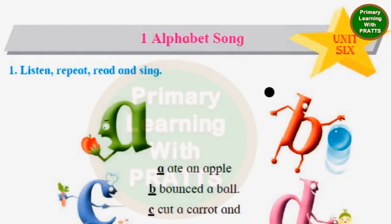Today we will be reading Lesson 1 from Unit 6, which is Alphabet Song. You can either sing it in any tune you like, or you can read it like a poem. Let's begin.